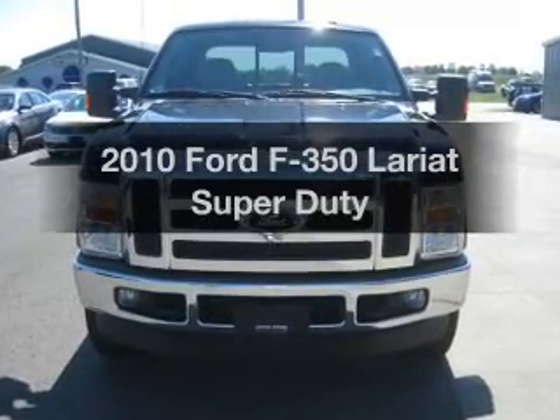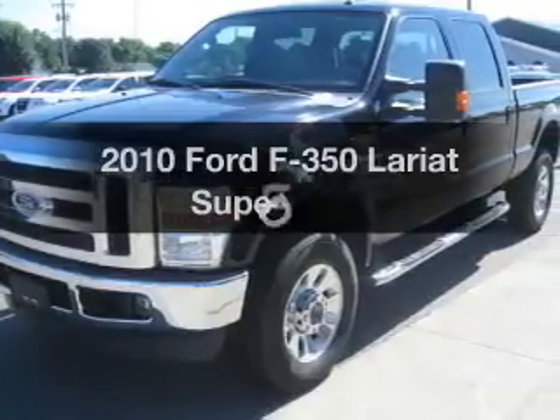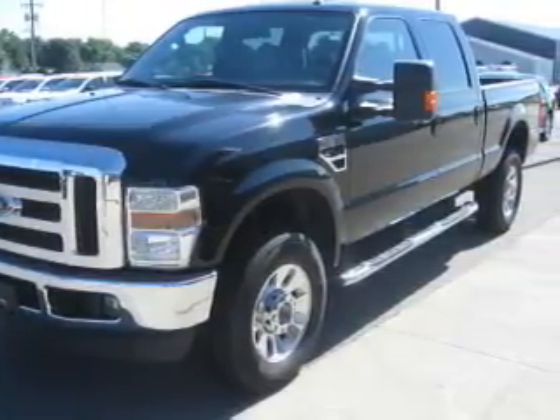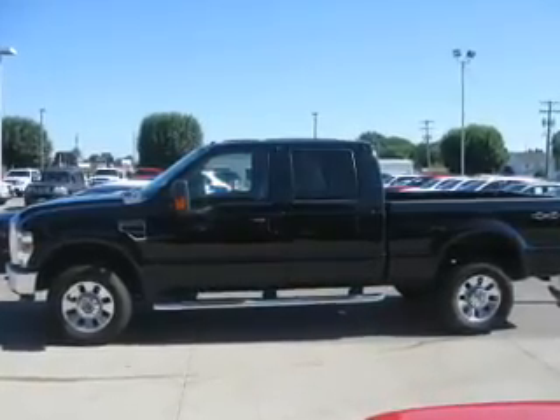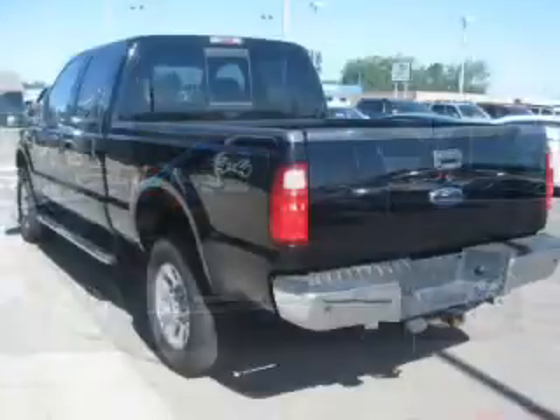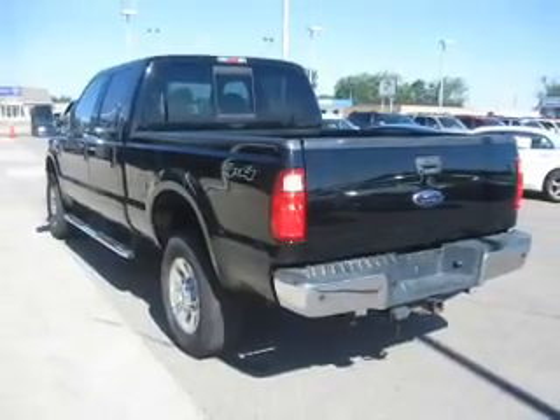Introducing the 2010 Ford F-350. If you're looking for a first-rate auto, this one could be yours today. The powertrain includes four-wheel drive with a powerful eight-cylinder engine driven by an automatic transmission. Premium wheels give a more luxurious look. The anti-lock braking system will help deliver you safely to your destination.